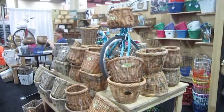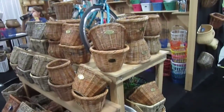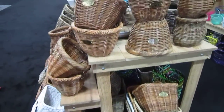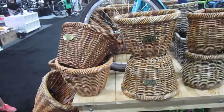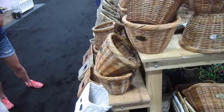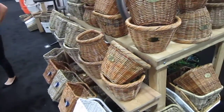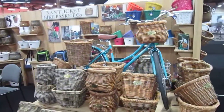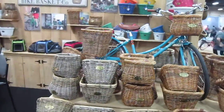We're still here at Interbike 2015, and we're checking out the Nantucket booth. I don't know if you've seen these baskets — I showed their booth last year and some other stuff — but they're just so beautifully made, a perfect complement to any bike, whether your bike's a real classy one or just an old beater. You can't go wrong putting a Nantucket bike basket on there.